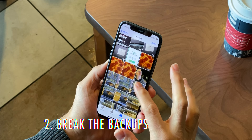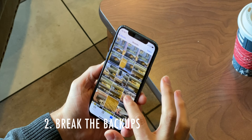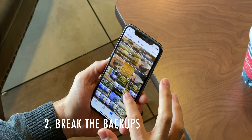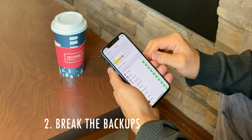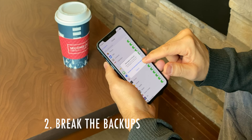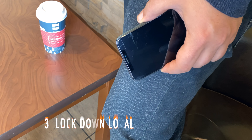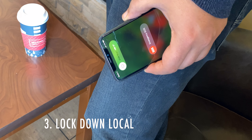For most people, losing their precious messages and photo memories is a bigger risk and worse outcome than someone hacking them or having them subject to government seizure. But if you absolutely can't risk anyone ever seeing their contents, go to Settings, Apple ID, iCloud, and turn off Messages, Photos, and any other backups that you want to prevent. Getting things off of the cloud prevents your information from being taken from a second remote location.